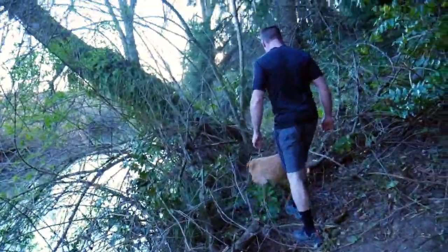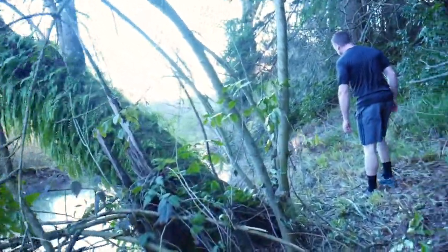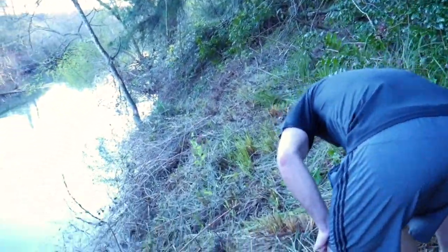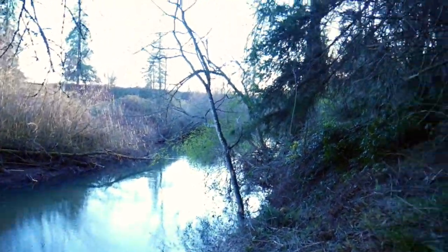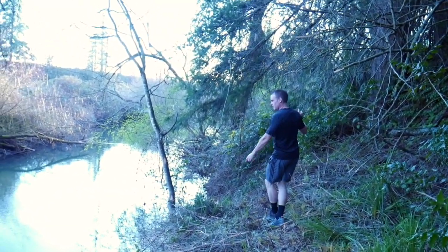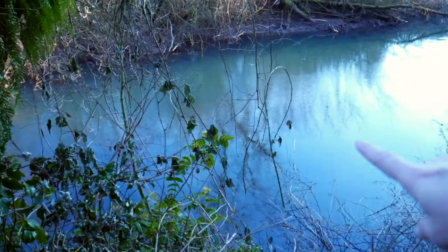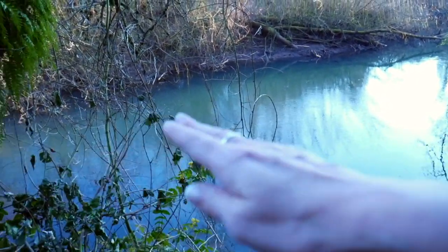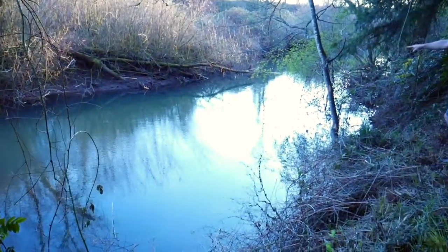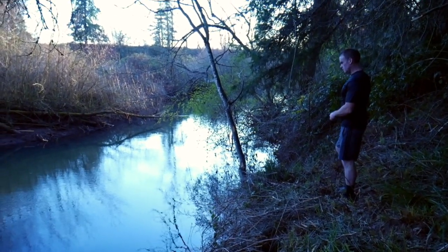Wow, you came a long ways back here. Right there I think is where the deep part is. There's a snake — trying to make you jump! I'm not scared of snakes; he is. You can see the edge right there. There's a clay bar in here that makes the water drop off — it literally goes from about a foot and a half to two feet deep to probably eight feet. The deepest part is right there where that bush goes in.